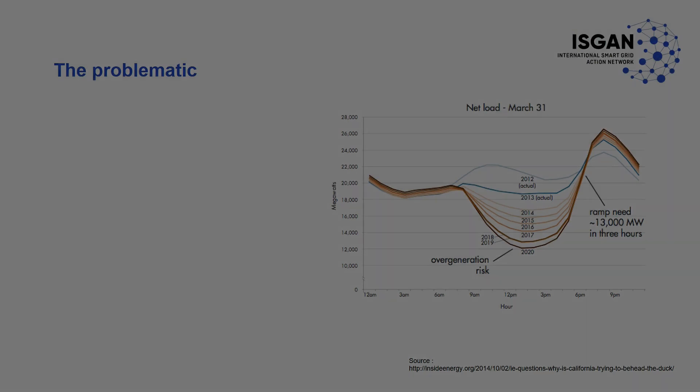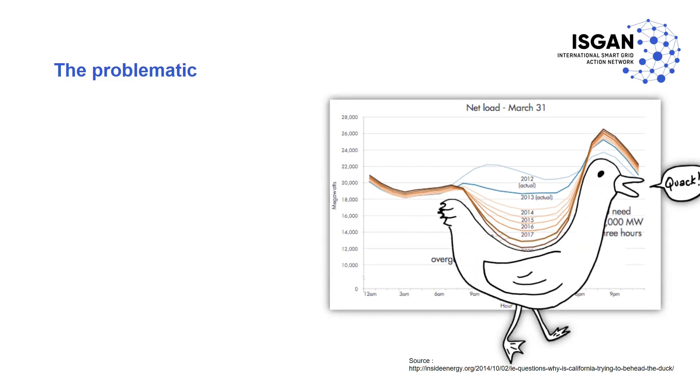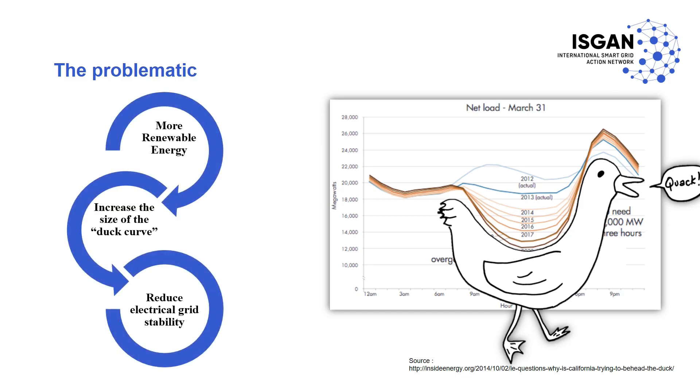As the energy transition continues, installing more renewable energy such as solar and wind on the grid may cause certain issues. The time of peak demand and renewable energy production are not highly correlated, therefore resulting in a duck-shaped curve in the net load profile. Additionally, their power production is highly variable, which can cause electrical grid stability issues as we move towards higher penetration of these renewable sources, increasing the size of the duck curve.